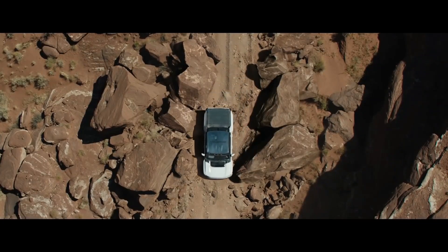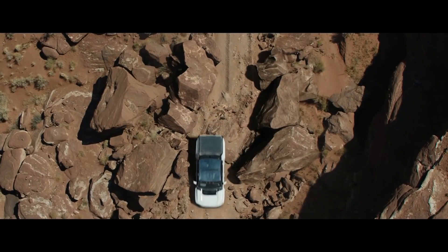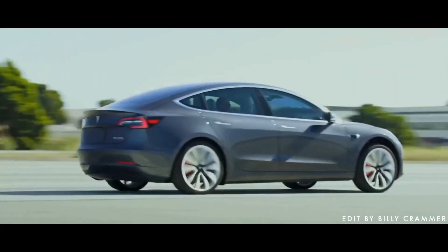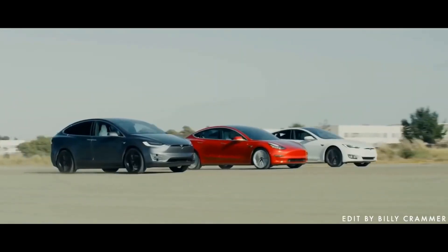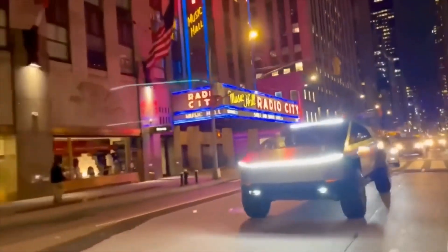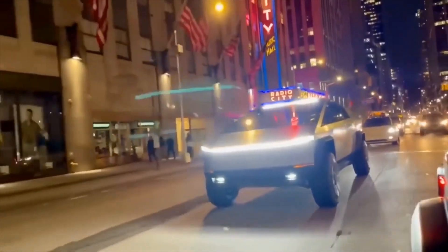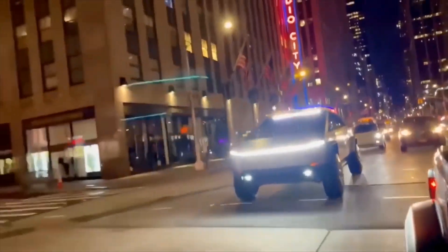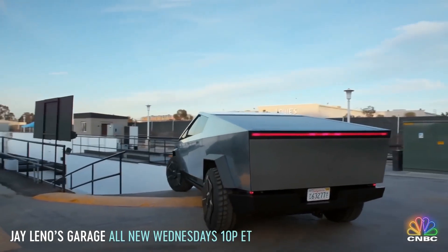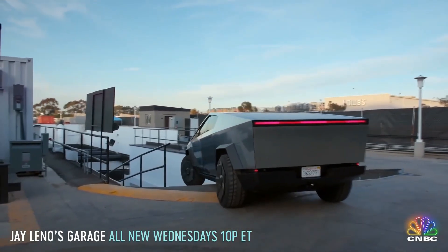To my knowledge, I don't believe any Tesla has actually ever had this before, which makes sense, because most of what they've done is sedans, SUVs, and sports cars. But because the Cybertruck is so massive and such a large vehicle, it makes a lot of sense that Tesla would want to improve the turning radius for navigating through tight spaces and getting it to fit in very small parking lots.